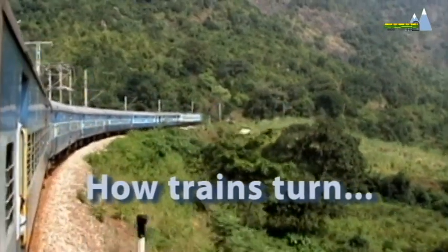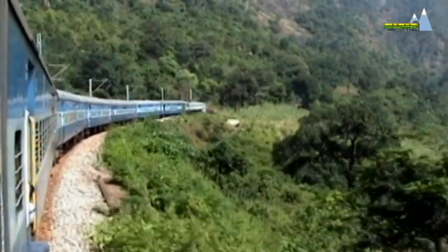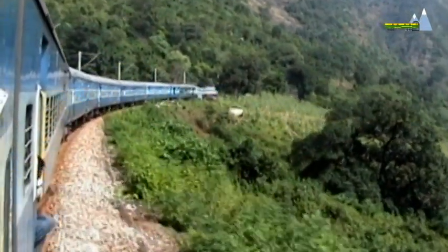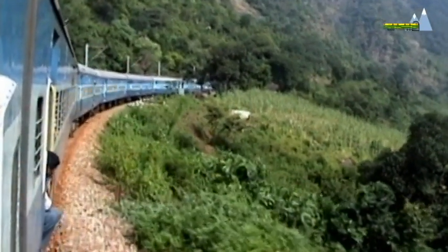A train negotiating a curve provides a dramatic scene, both for the railfan as well as the casual observer. Yet, a train negotiating a curve is the outcome of ingenious engineering.